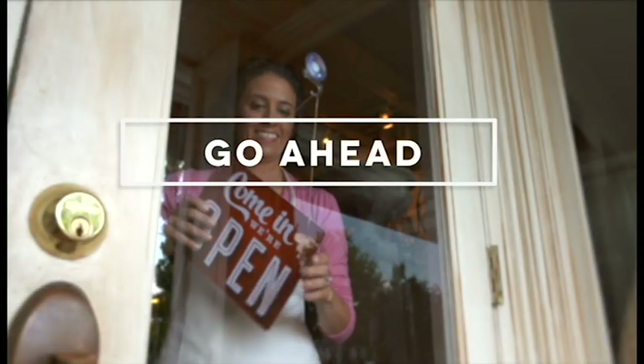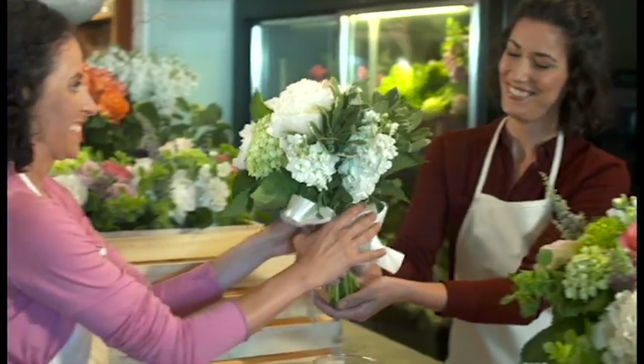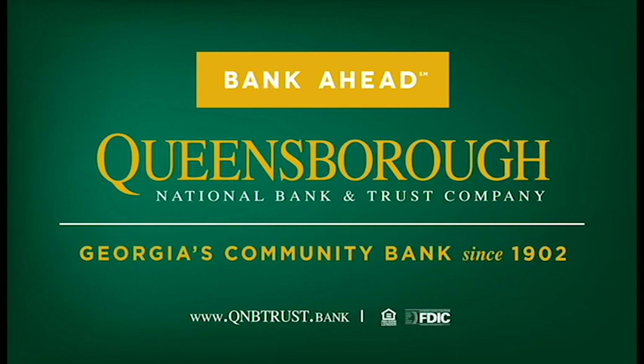Go ahead, open your business, or expand the one you have. It takes imagination, people skills, management, and a little help from your advisor and Queensborough banker. To go ahead with business banking, bank ahead with Queensborough National Bank & Trust.